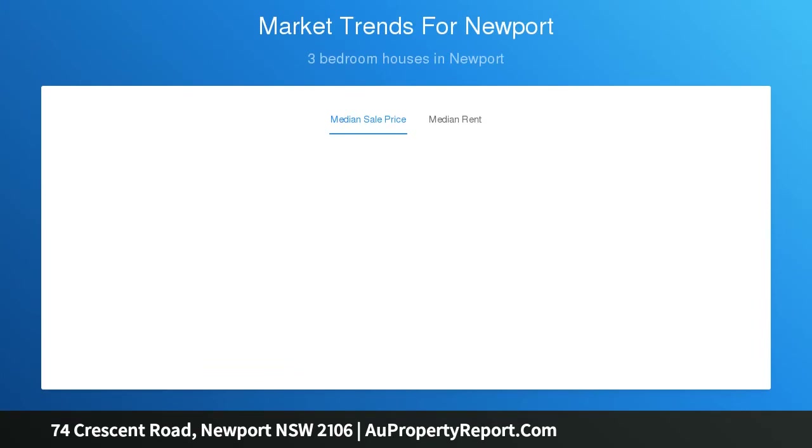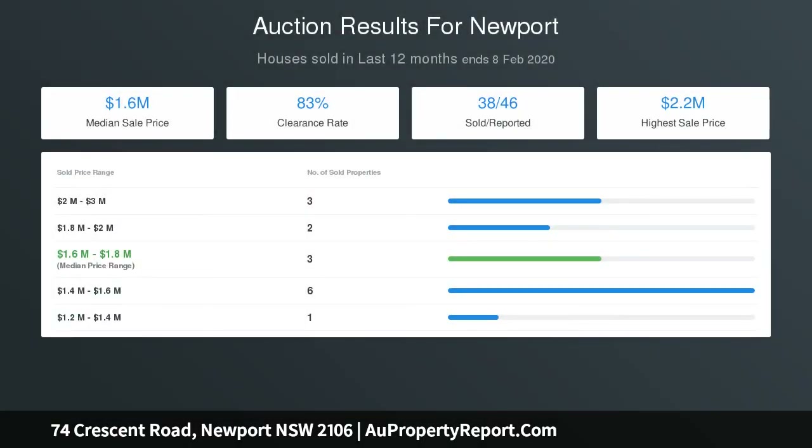Situated on a 631 sqm parcel with lovely landscaped gardens and level lawns. Features include two laundries, wide plank oak floors, and ample attic storage. Just a short stroll from Bungan Beach and Pittwater foreshore, and moments to everyday amenities in Mona Vale and Newport.